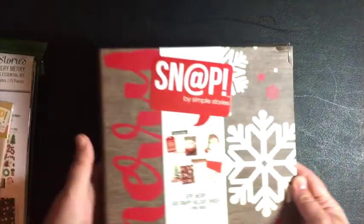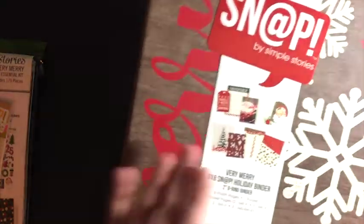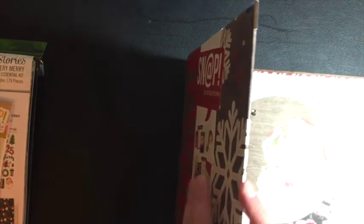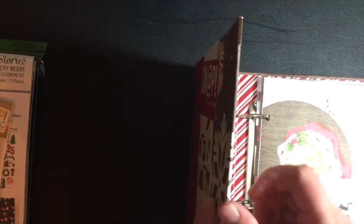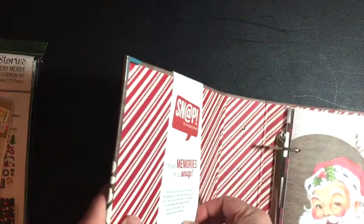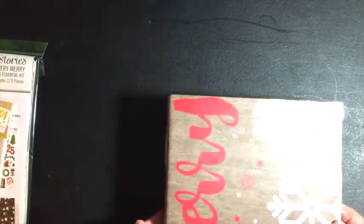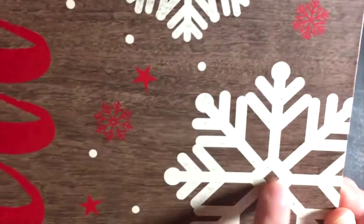Let's start with the binder. It's a 6x8 and I've not really even looked at anything yet — I wanted to show you guys as I look at it. It's got a really nice wood grain on it. It's pretty thin; if you've seen my other video from last year, I had a Becky Higgins one that was significantly thicker. This one is by Simple Stories — it's the Snap binder. I love the inside, and it's got snowflakes with little writing text in it — absolutely adorable. My only thing is I wish it were a little thicker, but that's okay.